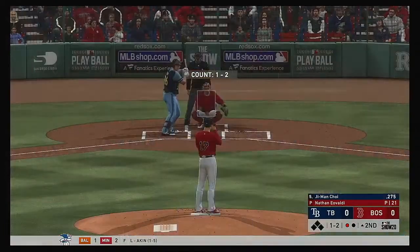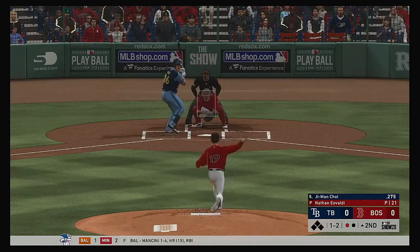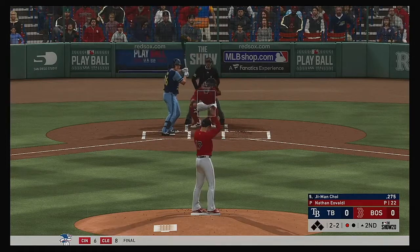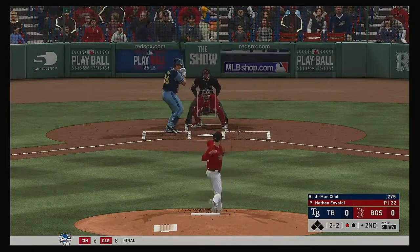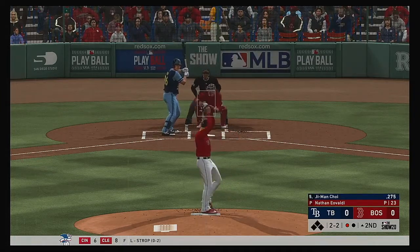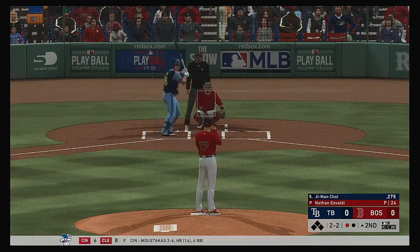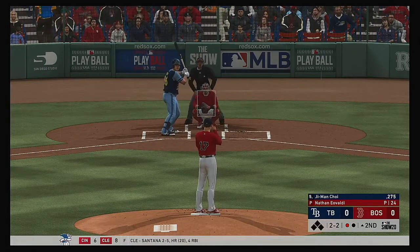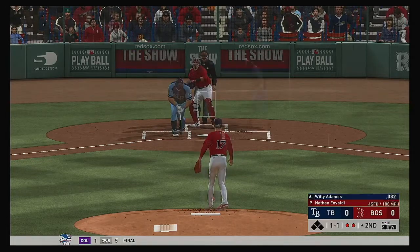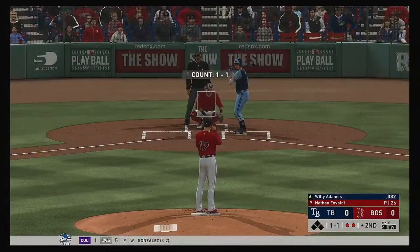So next to the plate for Tampa Bay, Ji-Man Choi. He'll get to take his first cuts here. Splitter. Two and two. Fouled away. Still looking for our first hit in the ballgame. And another foul ball. A fastball swung on and missed. Two away. So bases are empty here with two gone.